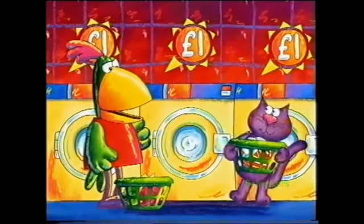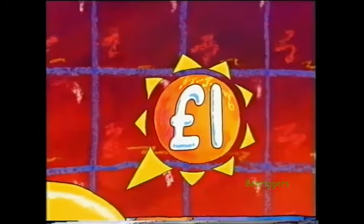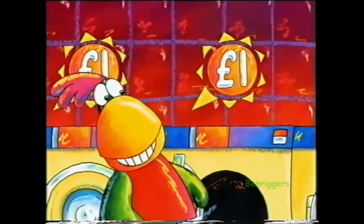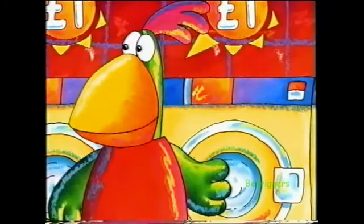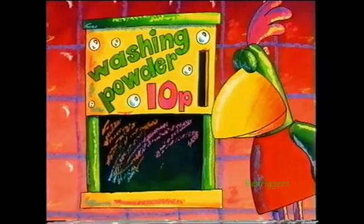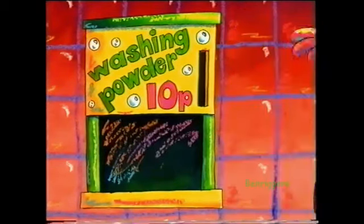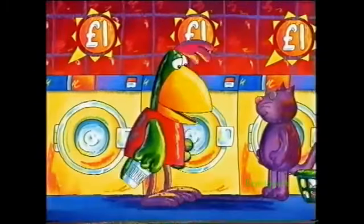Now, this is what you do. First, find an empty washing machine. It costs one pound to use, but I have a one pound coin right here. Next, put all your washing in the machine and close the door. Now I need some washing powder — washing powder, 10p. Here's 10p. Then you pour the powder into the machine and switch it on.